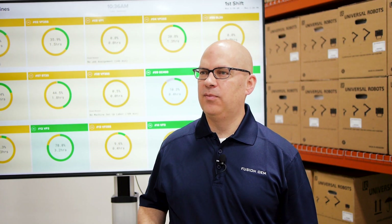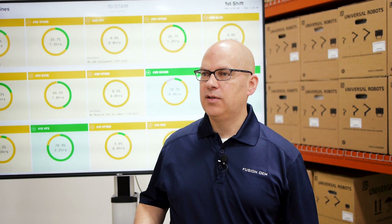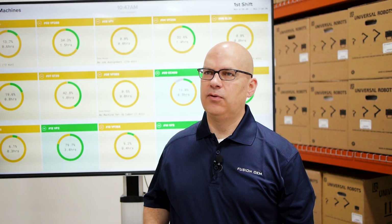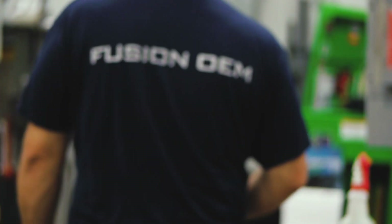What held us back from putting in machine monitoring software previously was that we didn't have the resources that were required to implement some of the things that we were looking at. A great differentiator for the Amper product in terms of the installation is that there's no I/O integration with the machine itself.